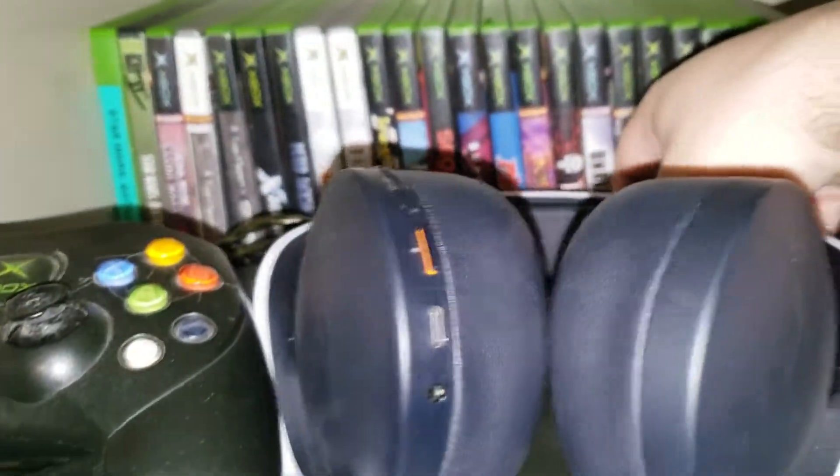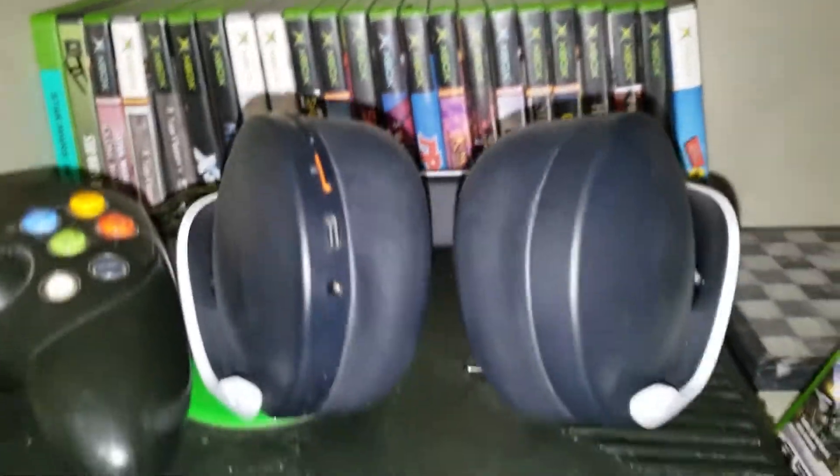Right here is the Pulse 3D headset for the PS5. I don't have the PS5, but I have a controller and this thing. It's dusty as hell though.